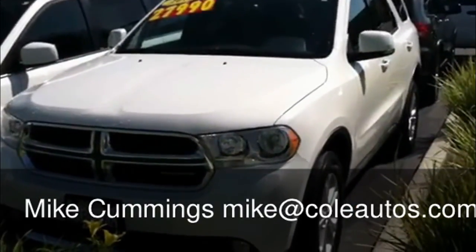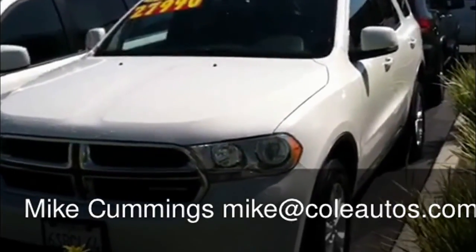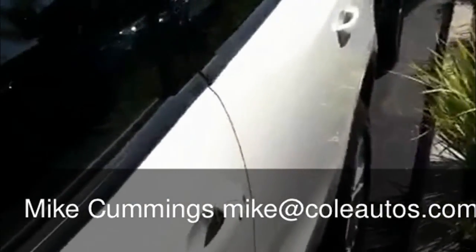Hey, Mike Cummings here. This here is a 2011 Dodge Durango. It only has 20,000 miles. This is the V6 version — it's the Crew trim.